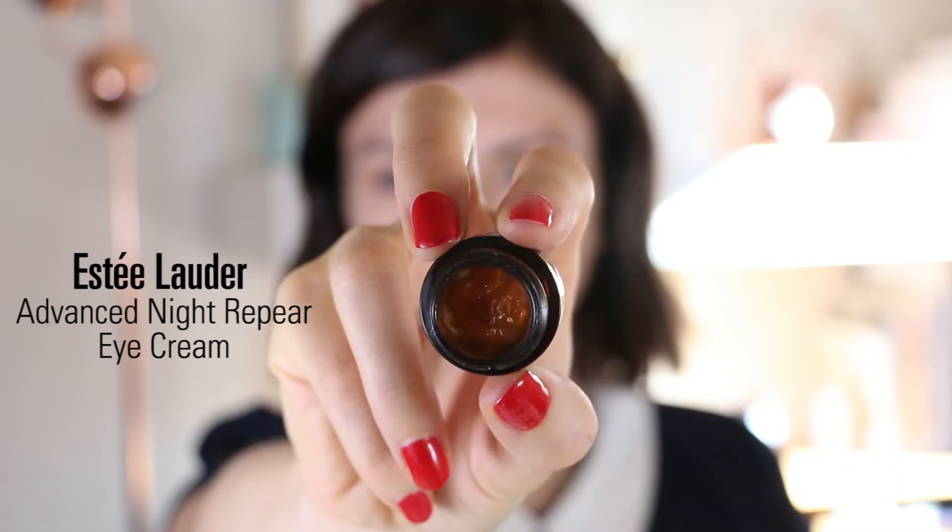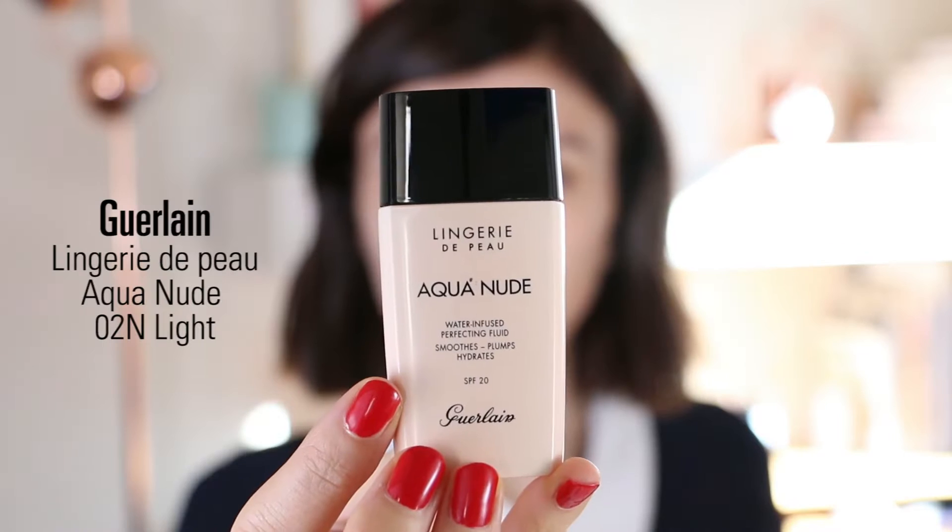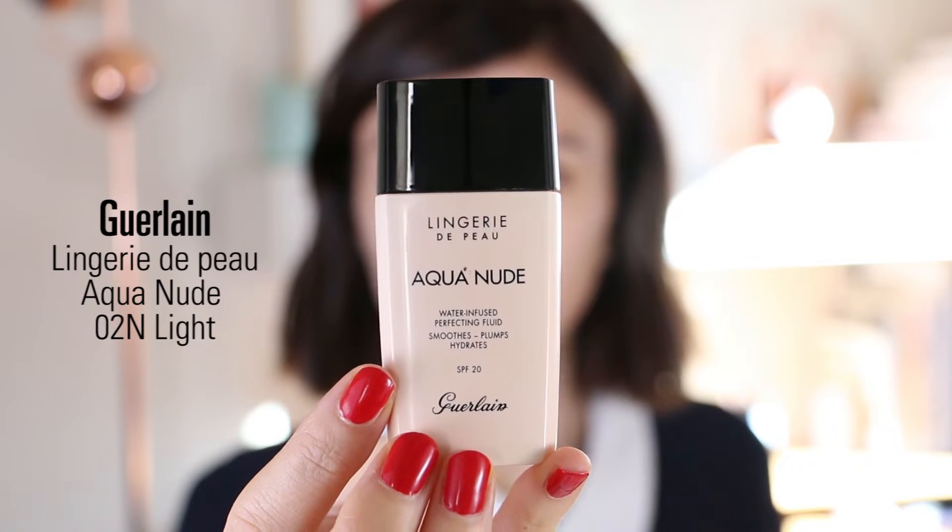For my lips I'm using the Uriage Xemos Moisturizing Lip Balm from the baby line — I really love this lip balm. For eyes I'm using the Estée Lauder Advanced Night Repair Eye Cream. It's a sample size but I really love it — it's very creamy and great to repair my fine lines and hydrate the skin around my eyes.